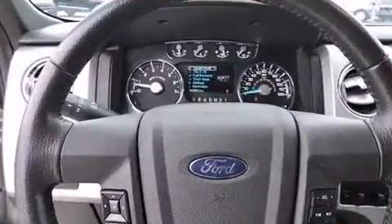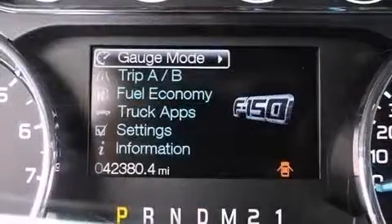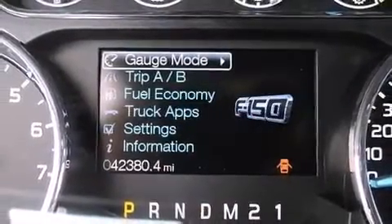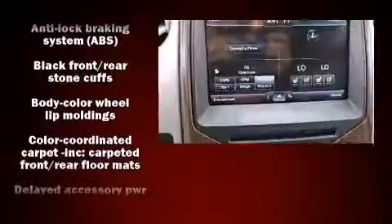Audio features include an AM-FM radio and four well-positioned speakers. Safety equipment has been integrated throughout, including dual front-impact airbags with occupant-sensing airbag and head curtain airbags.